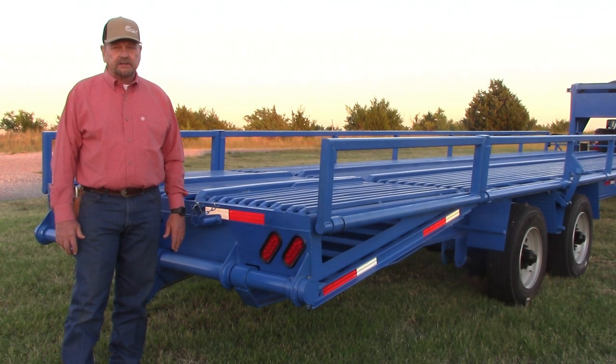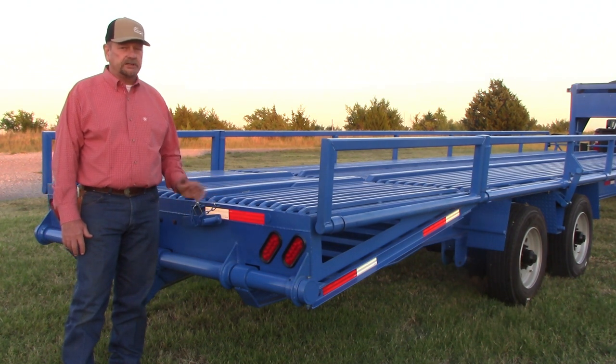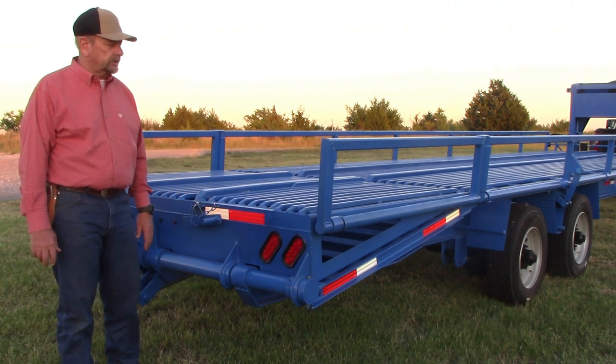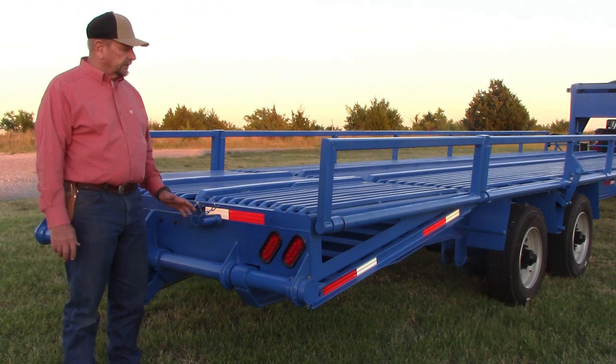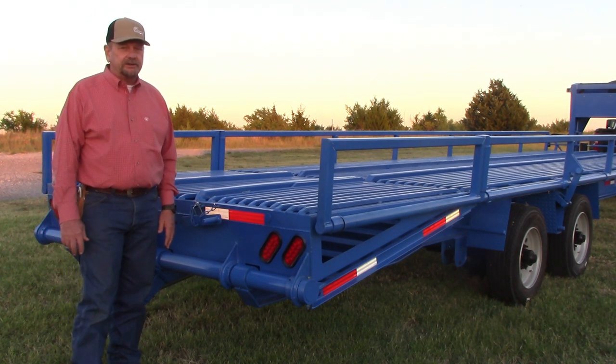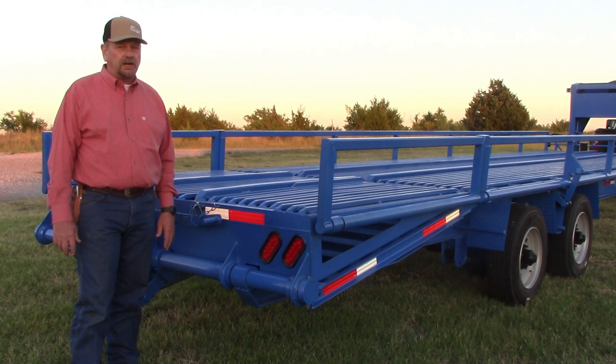Hello, I'm John Magnus, the patent owner for the Ag Multi-Trailer and the owner of Magnus Equipment LLC, the company that produces the Ag Multi-Trailer. If you're not familiar with this trailer, I invite you to visit our website at www.magnusequip.com.